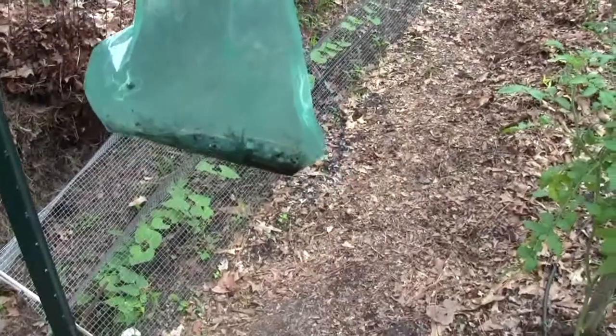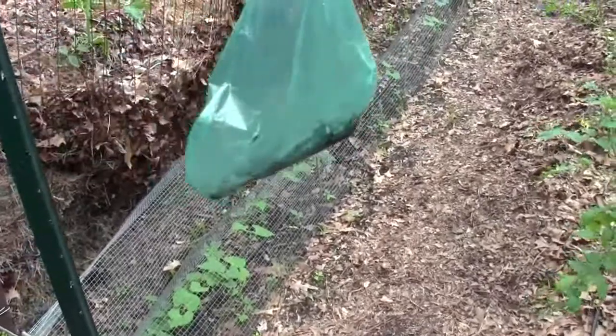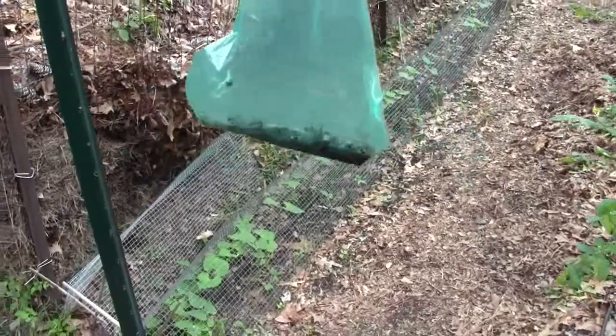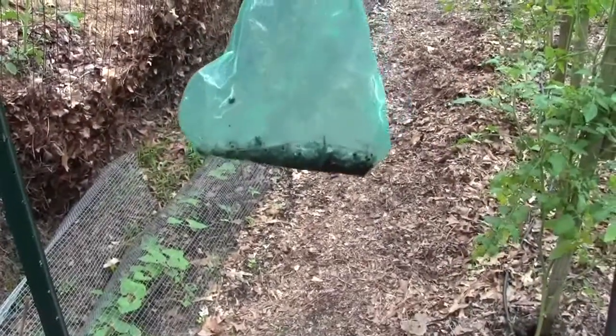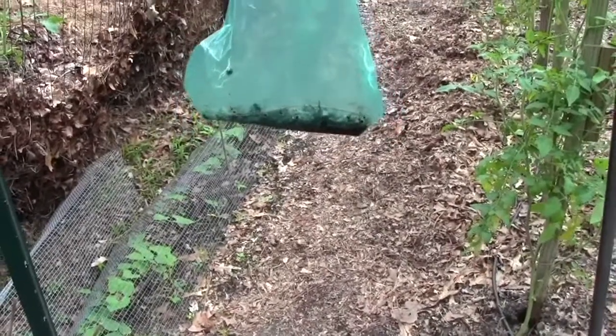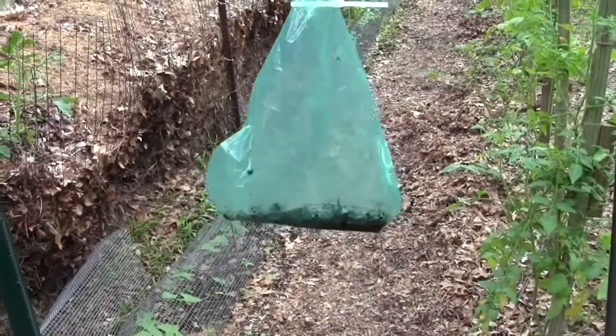We're getting a little bit of Japanese beetle damage on my grapevines over there, so we've hung this — this is last year's trap. If you keep them in a gallon plastic ziplock bag, the pheromone scent doesn't wear out. You can hang it up, and we've caught those since yesterday morning off of last year's trap. I have a new one to put out.